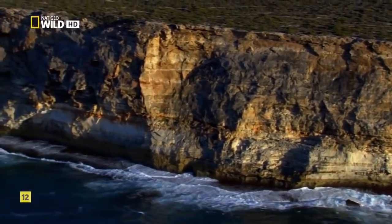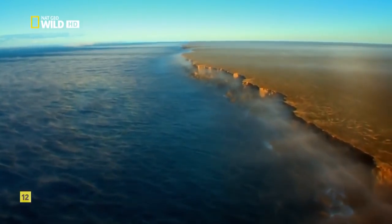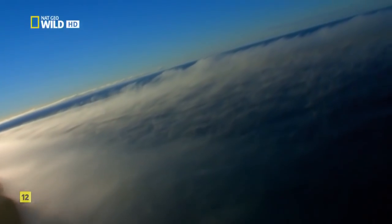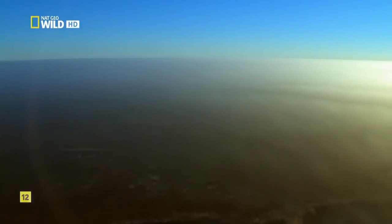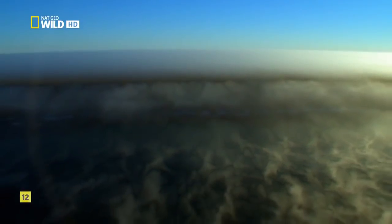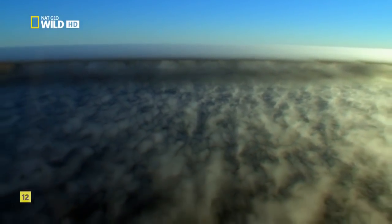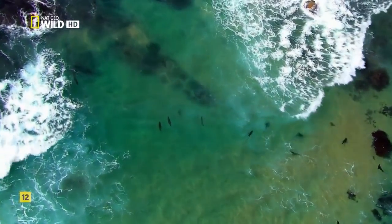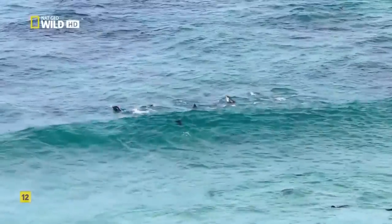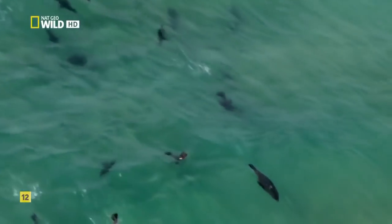Bunda Cliffs plunge 300 feet down — part of the longest stretch of coastal cliffs in the world. Beyond land's end, a warm coastal current collides with cooler water from the Southern Ocean. When summer winds push the warm water offshore, a cold upwelling rises to replace it, whipping up banks of coastal fog and creating a sea rich in life. Fur seals live here year-round to take advantage of plentiful fish and squid. When they're not hunting, they stick close to rocky islands and coves.